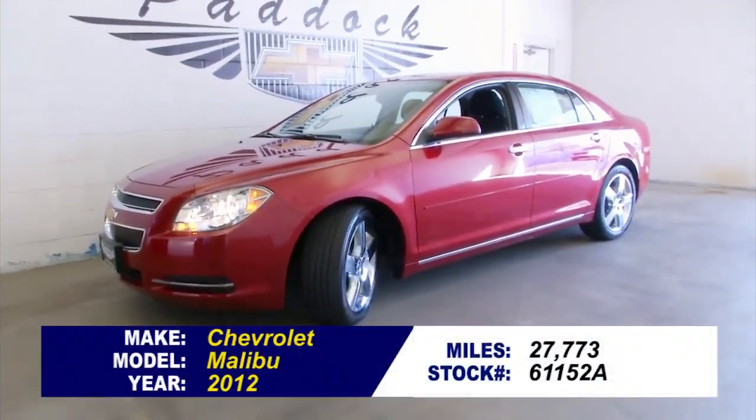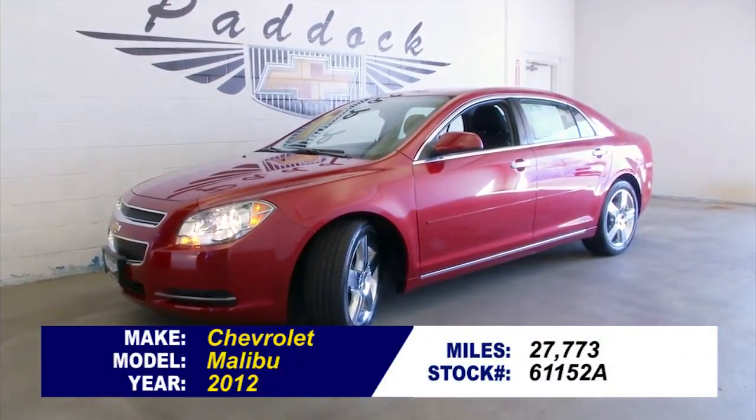To schedule a test drive or find out more about this Malibu, give us a call at 876-0945.